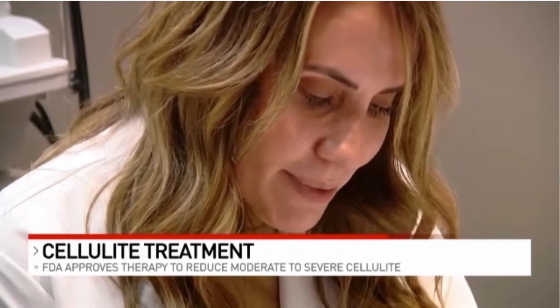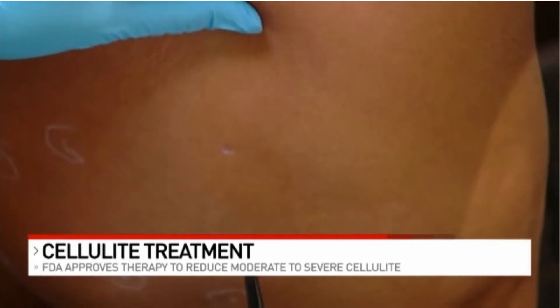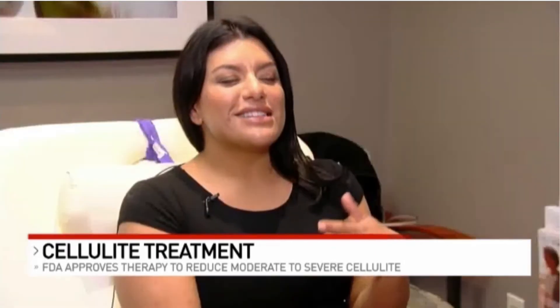With the exception of bruising, there's very little downtime. One of the reasons this treatment also appealed to Morgan Wright, who says her cellulite has also been a lifelong struggle.